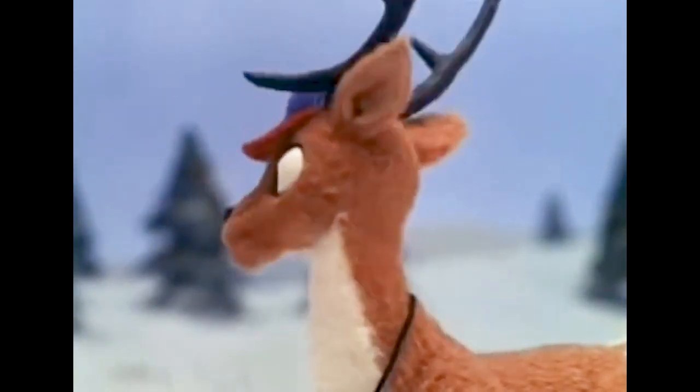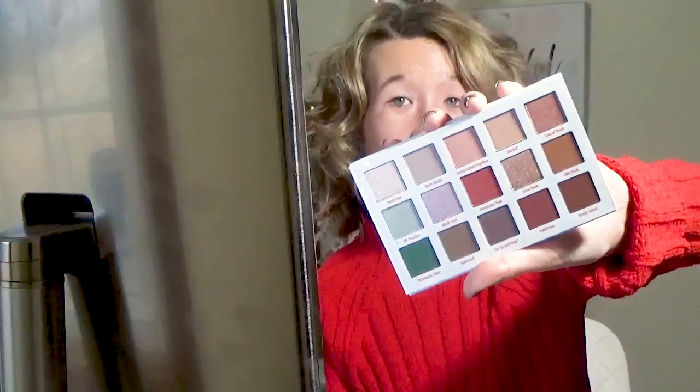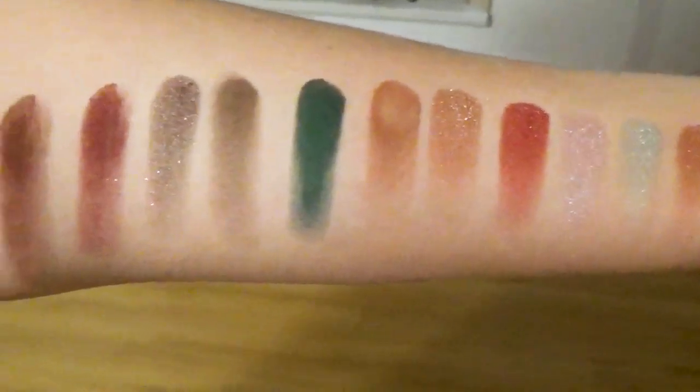I'll be doing a Rudolph-inspired eyeshadow look. I've already primed my eyes ahead of time with the P. Louise base, and I'll be reviewing the ColourPop Rudolph the Red-Nosed Reindeer eyeshadow palette. I've already swatched all these eyeshadows ahead of time. I'm going to be kind of doing a halo-inspired eyeshadow look today.